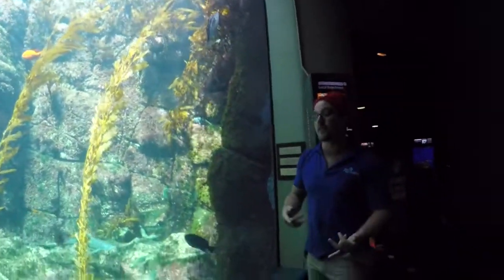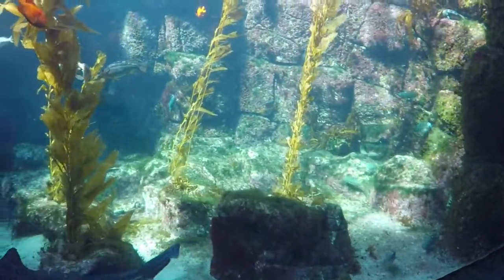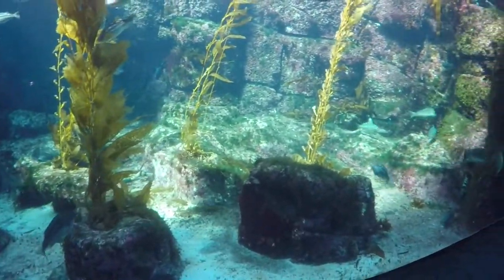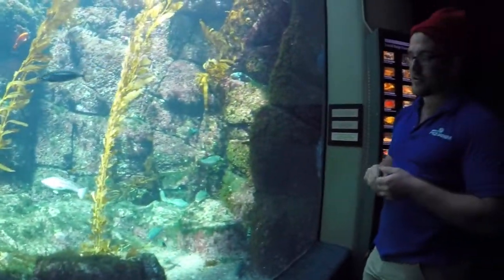We do this for a couple of reasons. One, it's really great for the health of our fish. Two, with all of our algaes in here, they don't have roots like terrestrial plants, so they actually take their nutrients in through their blades — or what you might think of as leaves. By having that constant movement, it allows our algaes like our sea palms, our kelp, as well as our other algaes to bring in those nutrients.